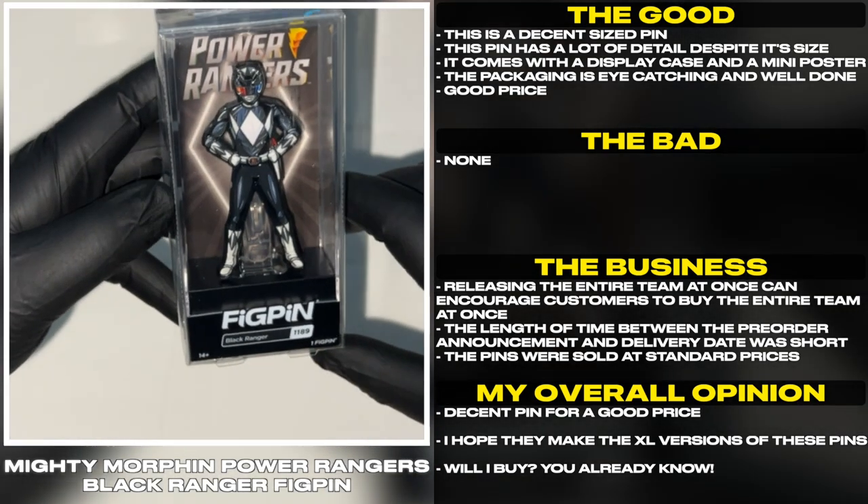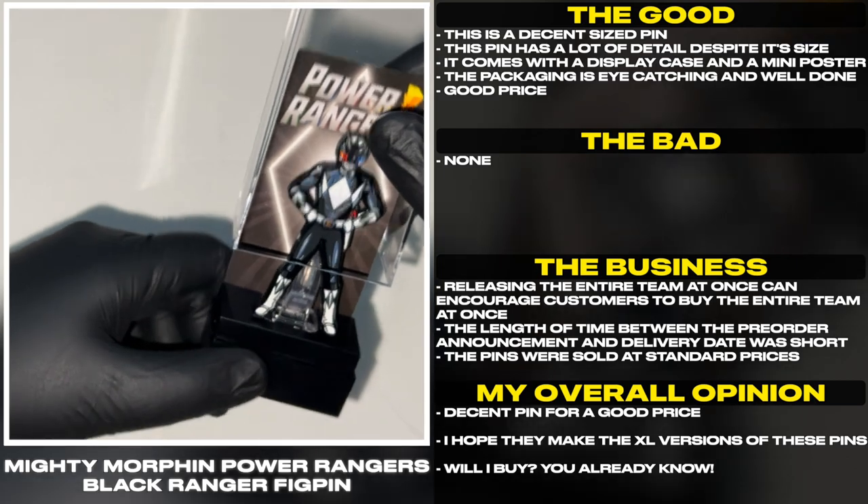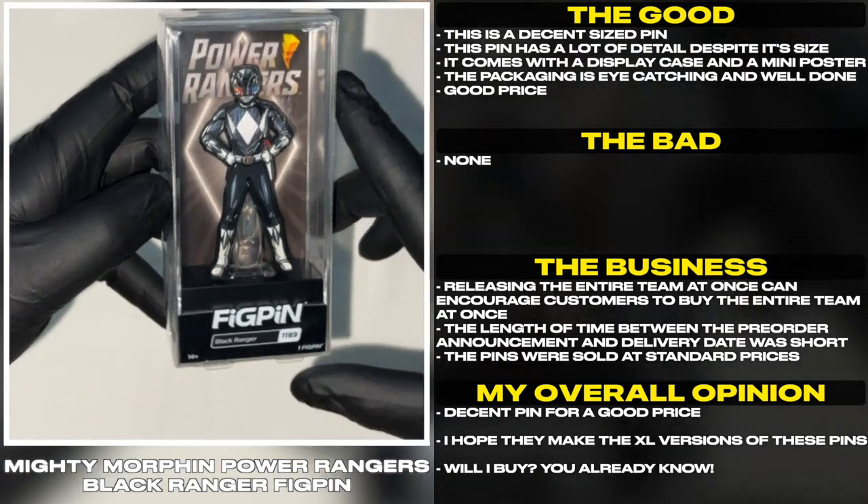This is a decent sized pin. It has a lot of detail despite its size. It comes with a display case and a mini poster. The packaging is eye catching and well done.